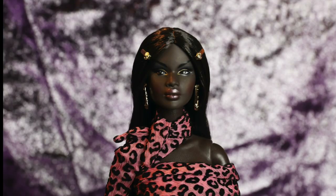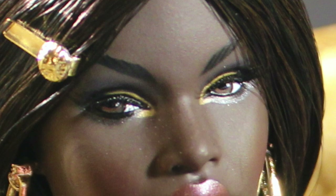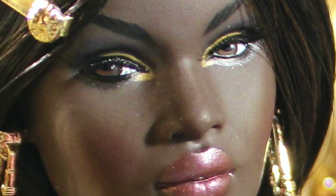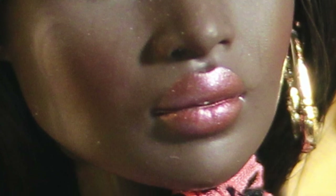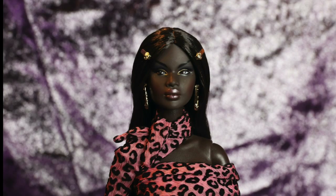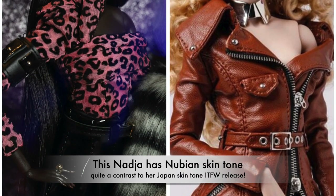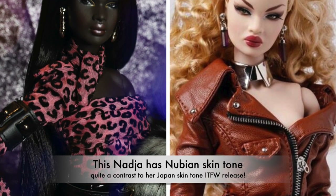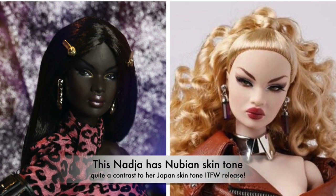True to her title Like No Other, Naja has a unique screening. She has striking smoky eyeshadow with gold accents on the upper lid going into the inner crease of her eyes. Her cheeks are blush with a deep red color and her lips are a deep burgundy color with some metallic shine. Naja comes in a gorgeous Nubian skin tone, in contrast to her other 2019 release London Show where she was in the Japanese skin tone.